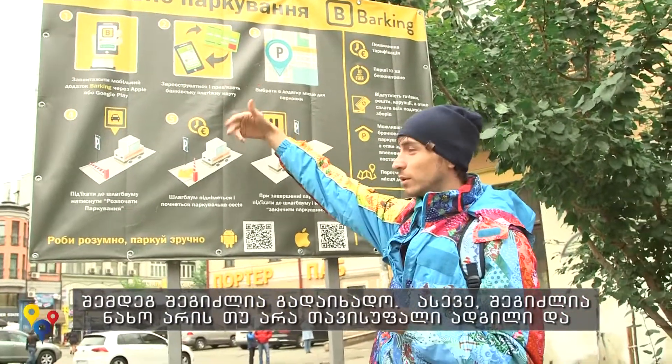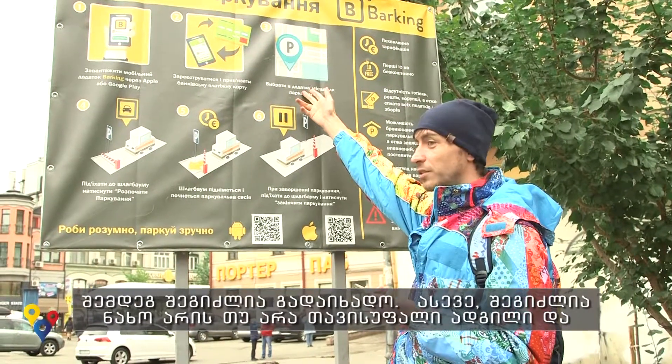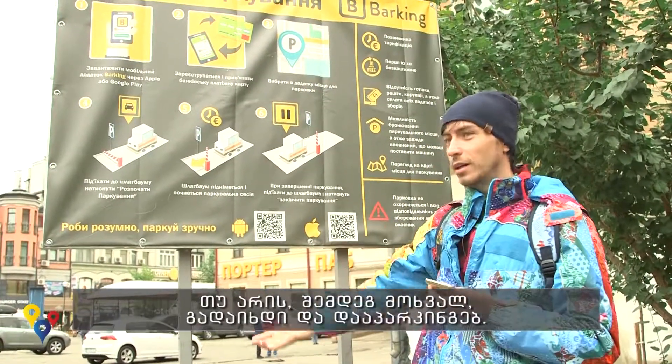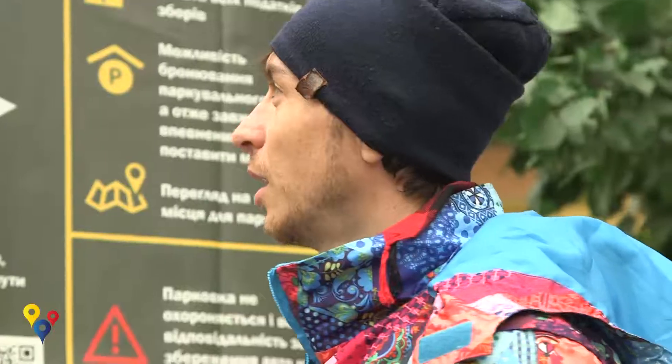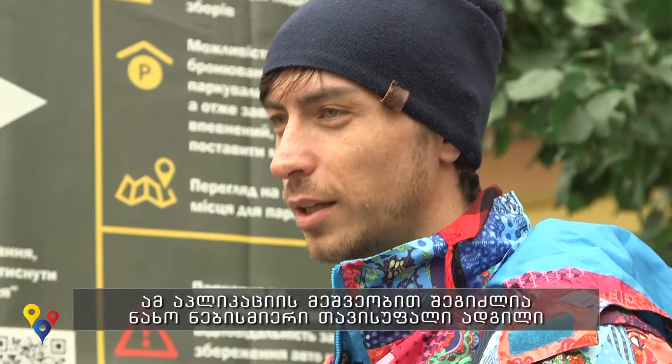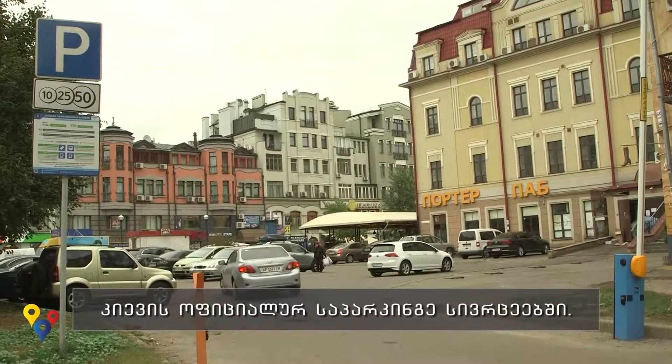After you've done all of this, you can find a space. If there is a free space here, you can arrive and pay for your parking with the help of this app. You can also use it to find any free places on official parking lots in Kyiv.